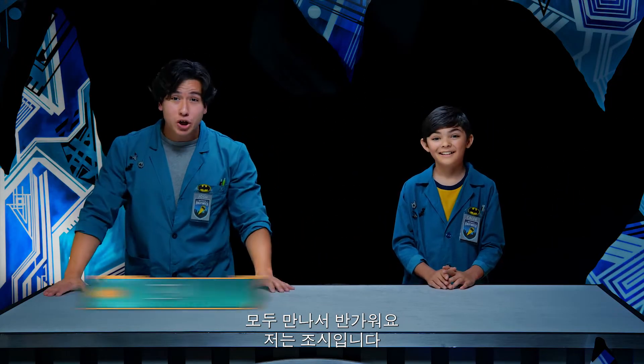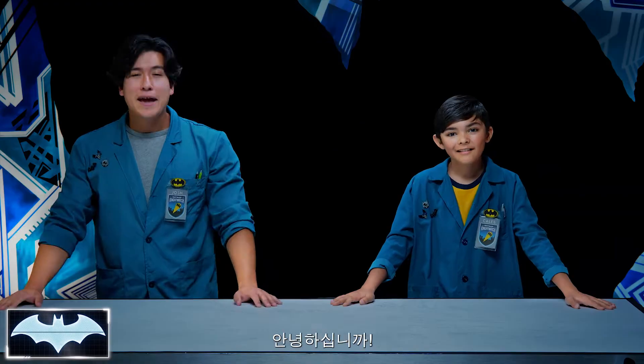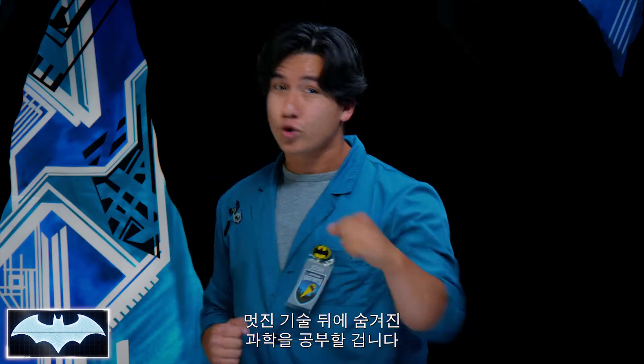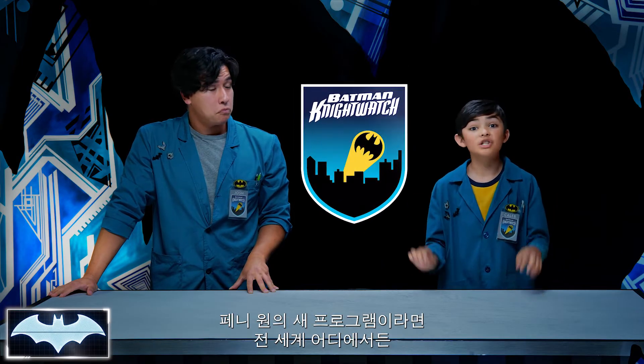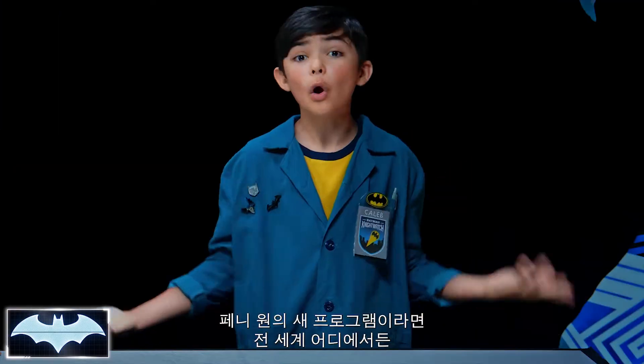What's going on everybody? I'm Josh. And I'm Caleb. We've also got with us today the Batcomputer, Penny One! Greetings. And welcome to Batman Science Lab, the place where we study the science behind all of Batman's really cool crime-fighting technology. We've been learning all about his tech as members of the Night Watch, Penny One's new program where people like you and me from all over the world get to hone your own skills to be everyday heroes.